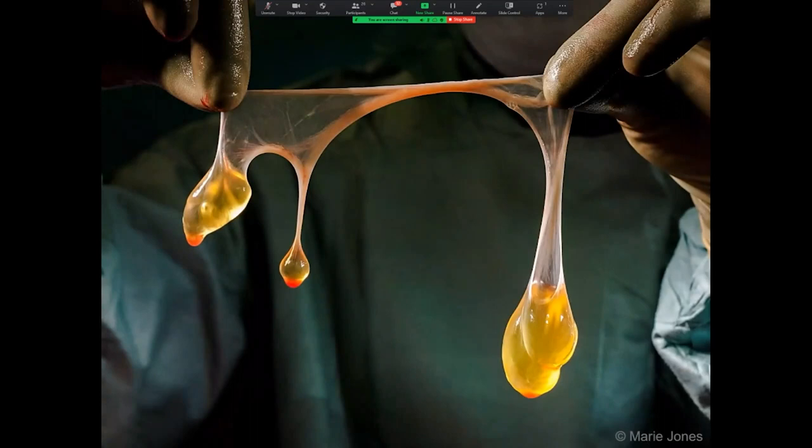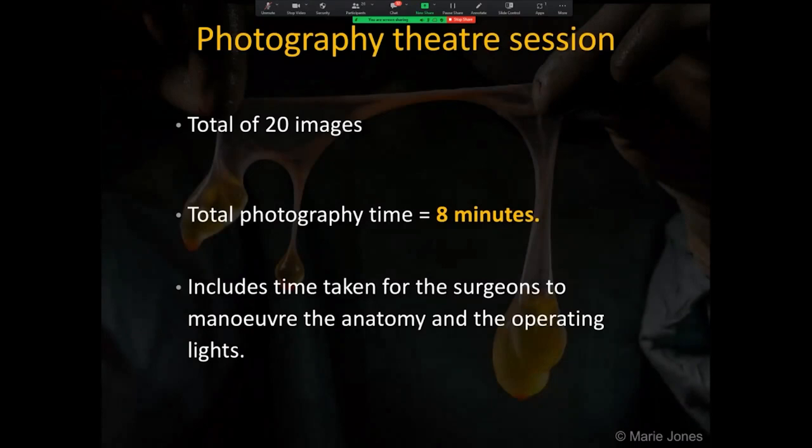This image from that set also used the transillumination technique. It gained the award of excellence in the bioimages 2021 competition. A total of 20 images were taken and the total photography time for the session was 8 minutes, including the time taken between photos for the surgeons to manoeuvre the anatomy and the operating lights.